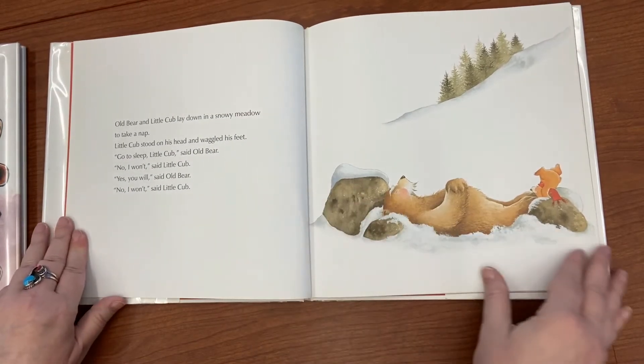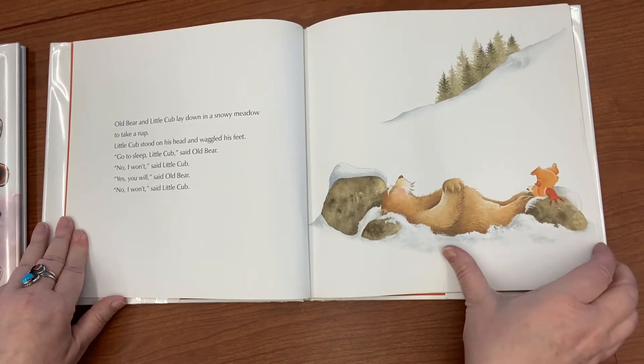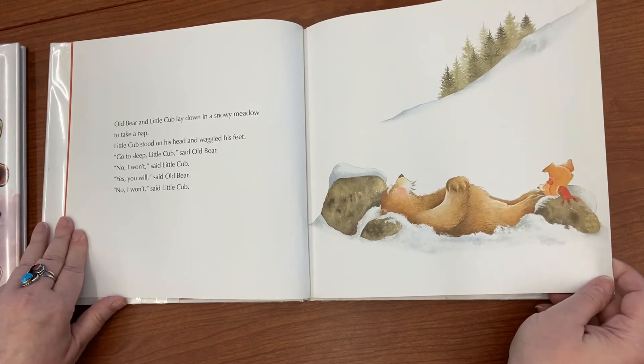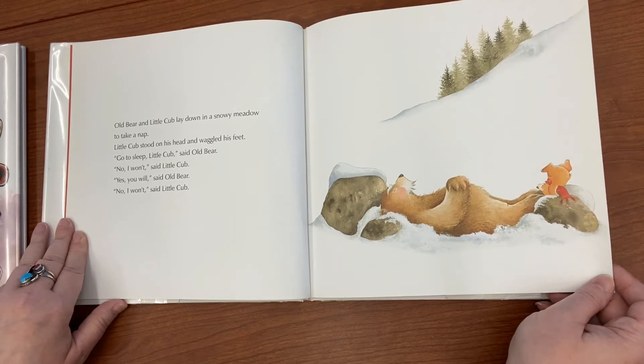Old Bear and Little Cub laid down in a snowy meadow to take a nap. Little Cub stood on his head and waggled his feet. 'Go to sleep, Little Cub,' said Old Bear. 'No, I won't,' said Little Cub. 'Yes, you will,' said Old Bear. 'No, I won't,' said Little Cub.